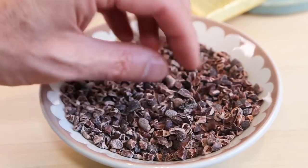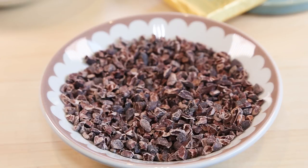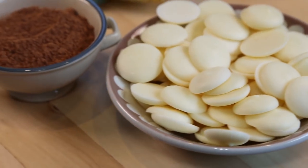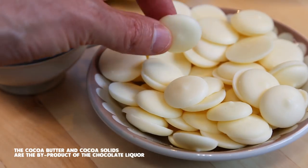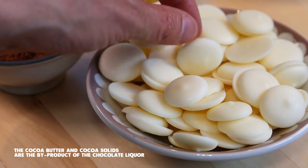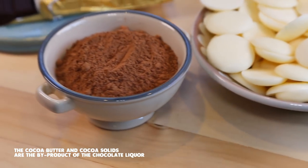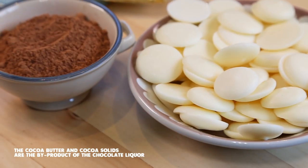Once you get the nibs in your factory, you need to process them. Most of the time they are pressed under a massive press. When you press and process the nibs, you get these two things. On one side you've got the cocoa butter — that's just the fat part extracted from the cocoa nibs. On the other side, the other product you get is this dry powder. These are the two byproducts of the cacao nibs that we use to make chocolate.